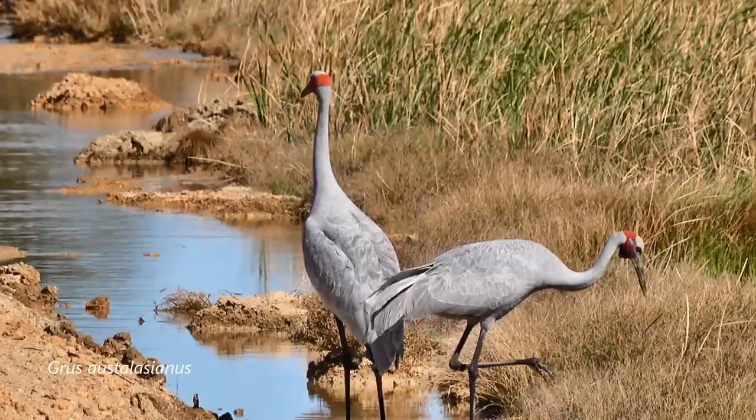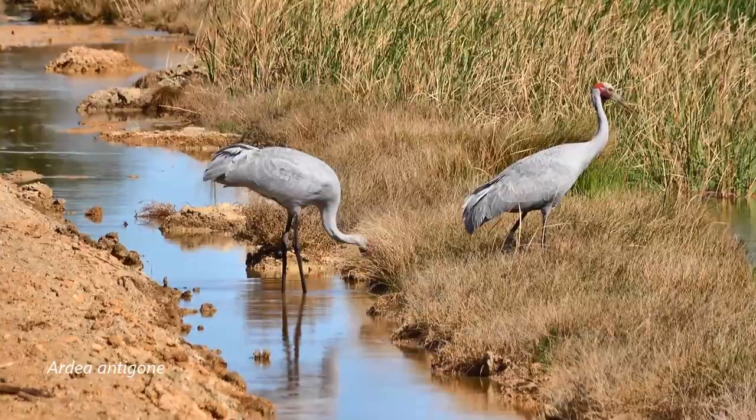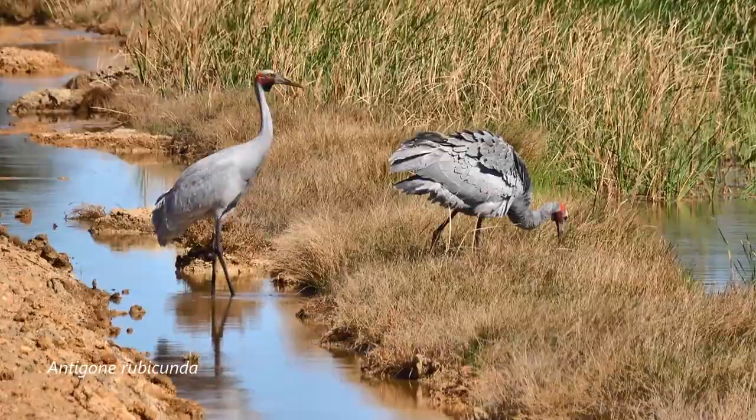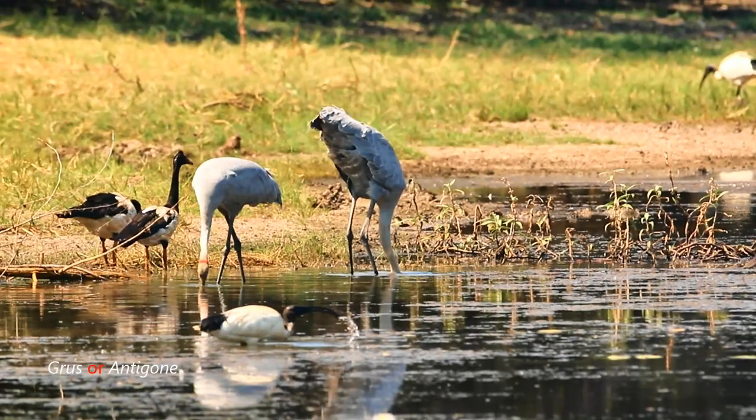In the mid-1800s John Gould gave it the name Grus australasianus, Grus being Latin for crane. At the same time Leichhardt, exploring Australia, called it Ardea antigone in his journal. Then in 1910 John Matthews in his book of Australian birds called it Antigone rubicunda. Antigone is from the Greek meaning against birth - the same term used for the child of Oedipus.